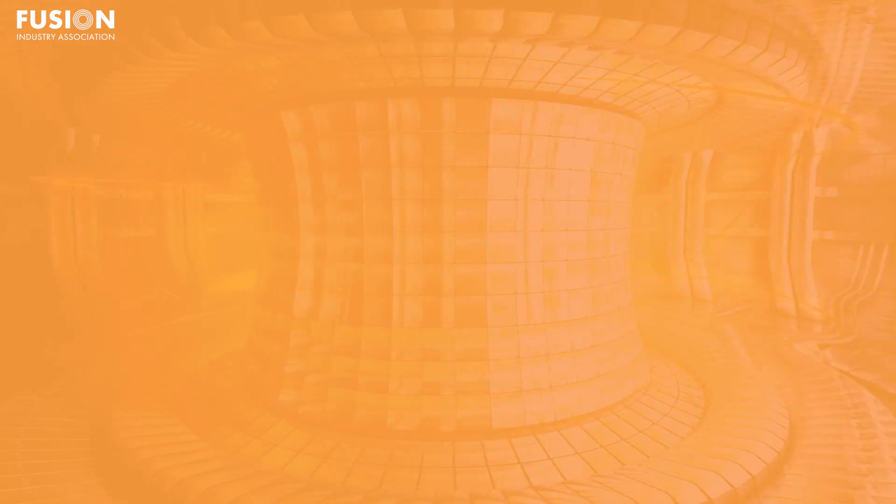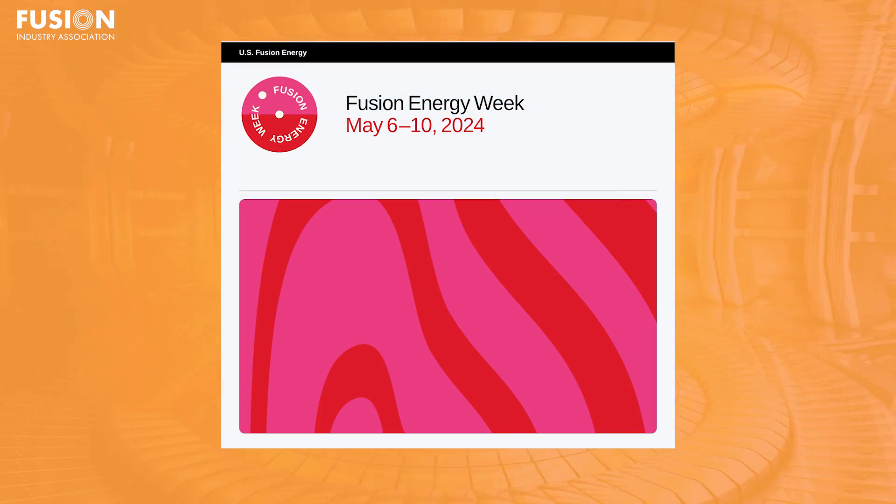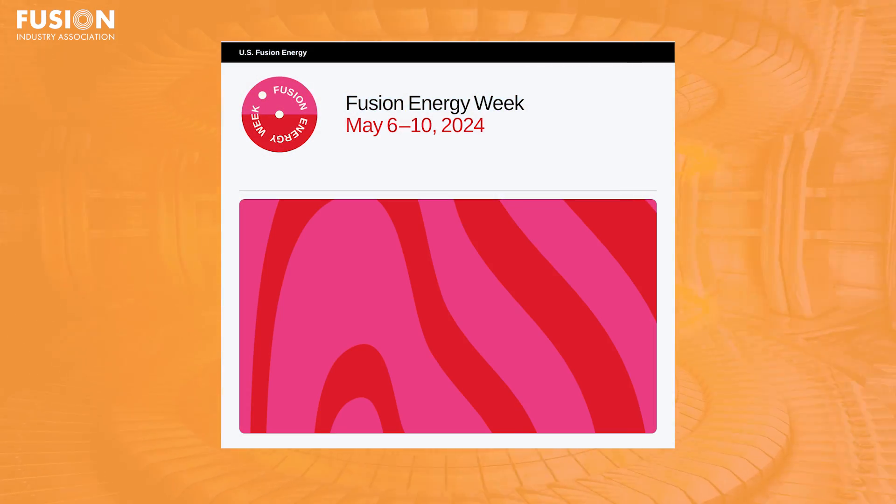That was our last major story, but there are three bonus stories. The first is that last week was Fusion Energy Week — where organizations around the United States host events about fusion, including lab tours, seminars, networking events, educational events, or in some cases just meetups for donuts or beer. If you missed it, check out the links below and get it on your calendar for next year.